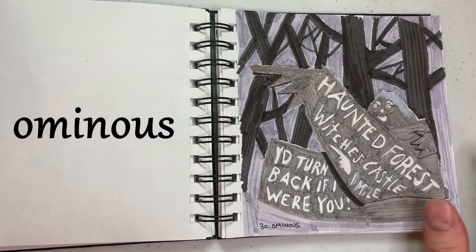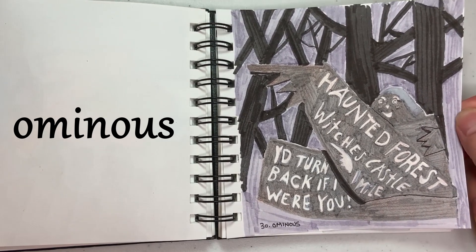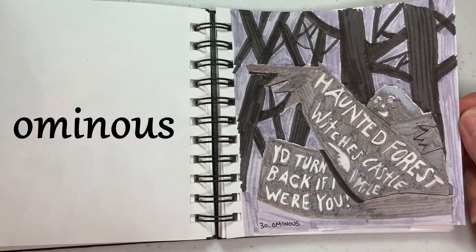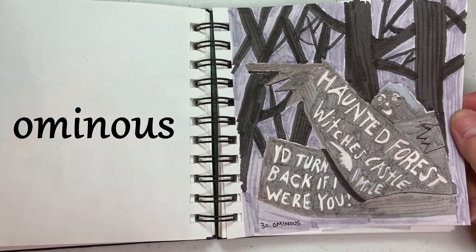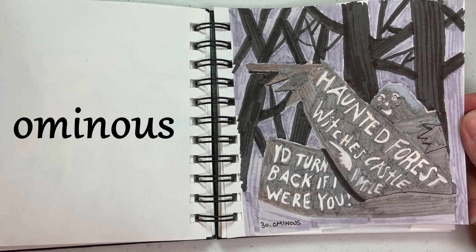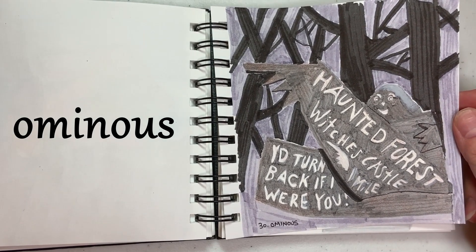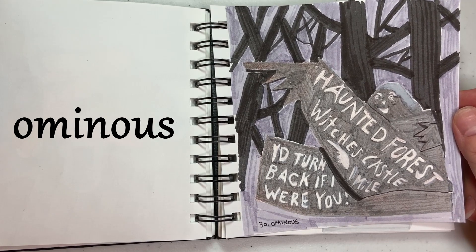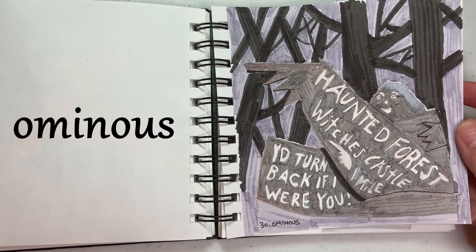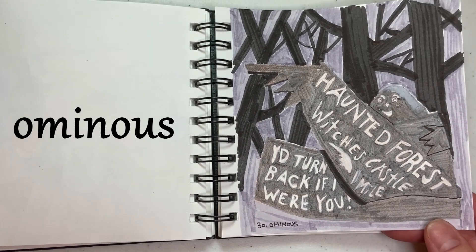30 is Ominous, and this is from the Wizard of Oz movie — the sign they see when they first get to the woods. That was a favorite movie of mine, and in fact today is October 31st. Before there were cable networks and streaming and all of that, the Wizard of Oz would typically play on October 31st, and it was always a big deal to try to be in front of the TV when that movie came on.